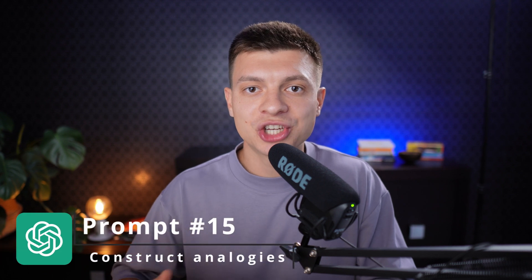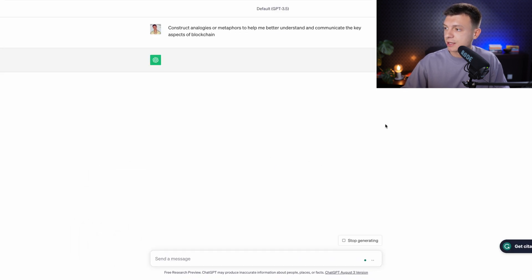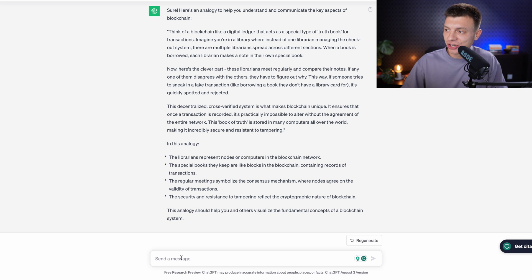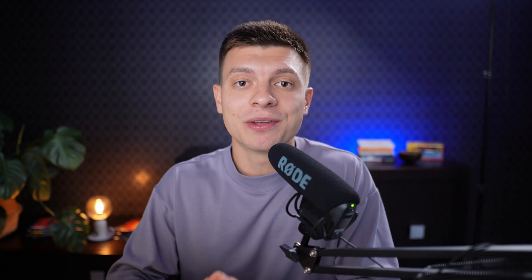Prompt number fifteen is to leverage analogies to simplify complex concepts. The prompt is: 'Construct analogies or metaphors to help me better understand and communicate the key aspects of blockchain.' You get a great analogy explaining how blockchain works. If you don't like the first one, you can ask ChatGPT to provide another. This is really great if you need to prepare a presentation about something complex and want easy-to-understand metaphors.